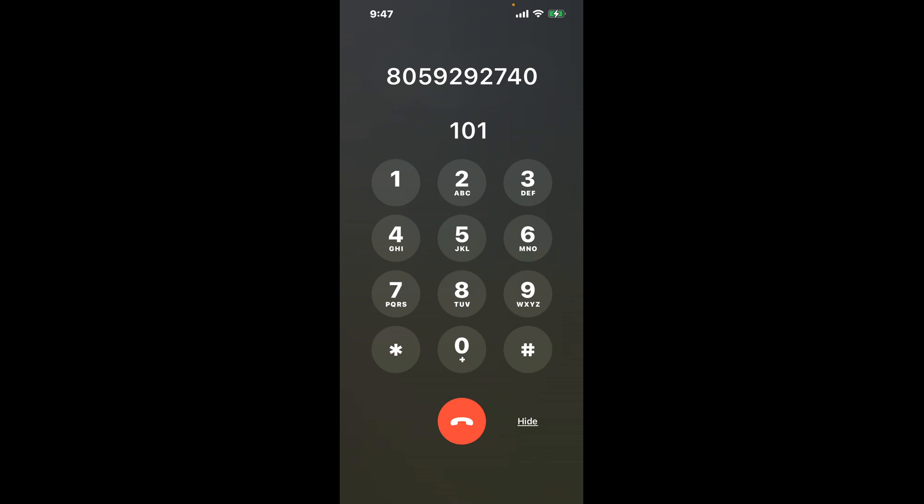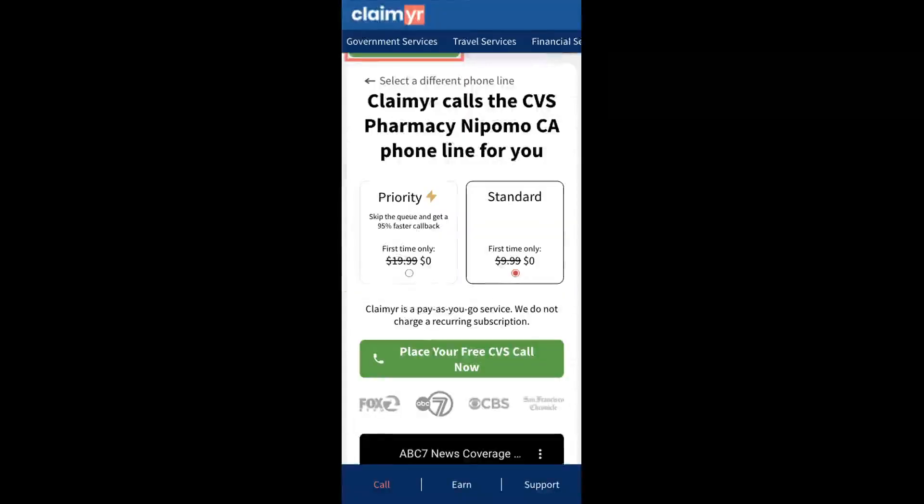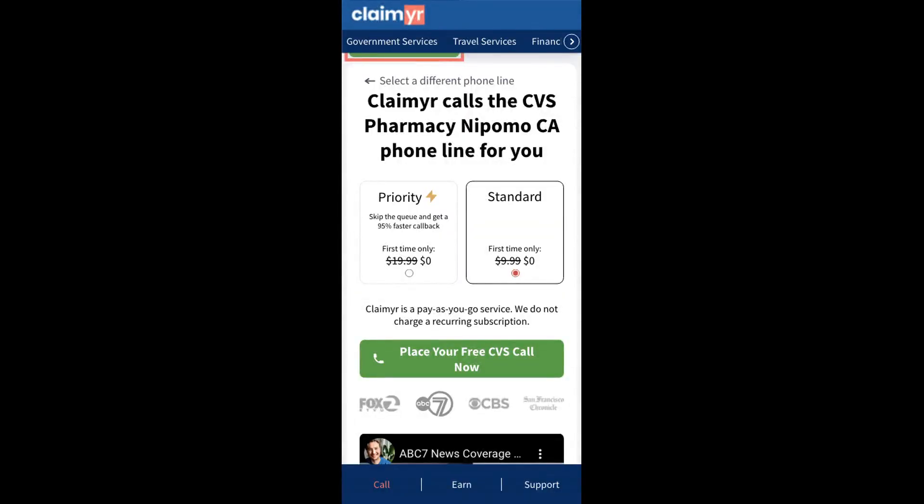Now the next method is the better way to reach a live person at CVS Pharmacy, Nipomo, California. I built a calling tool. To use it, open up your browser, go to claimer.com, and search for the CVS Pharmacy, Nipomo CA option. Claimer can automatically call any phone line for you.